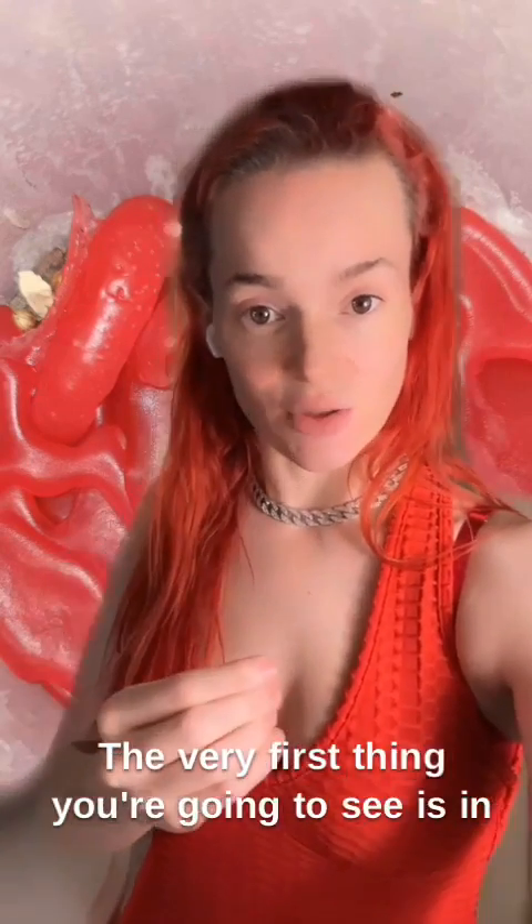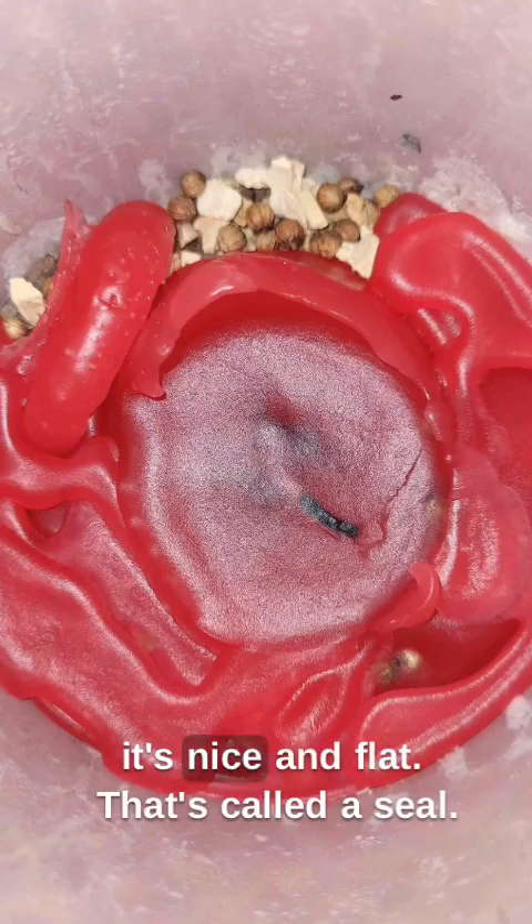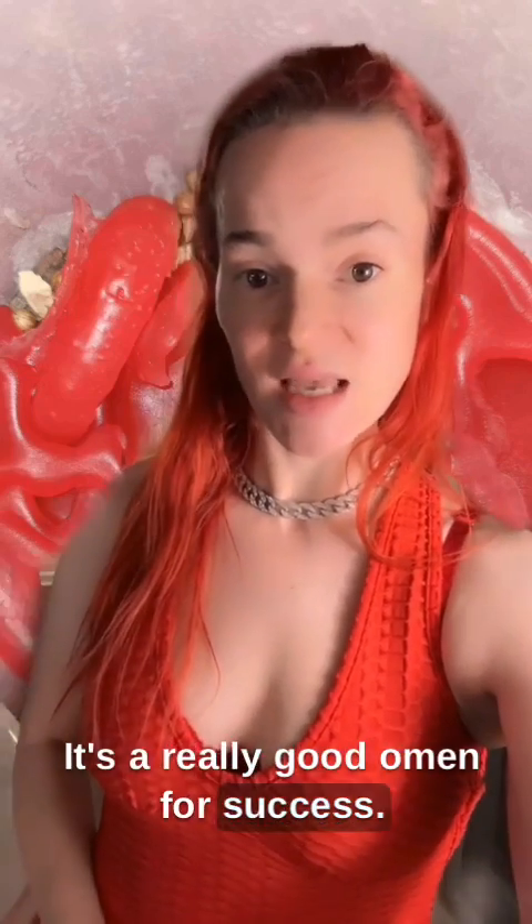Look at this candle. The very first thing you're going to see is in the middle. You've got this little round space with a little bit of a raised edge, and it's nice and flat. That's called a seal. That means spirit approves of the work. It's a really good omen for success.